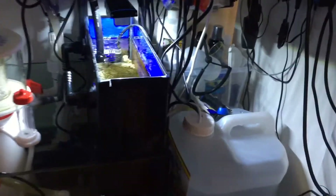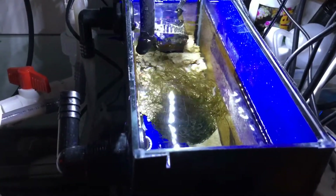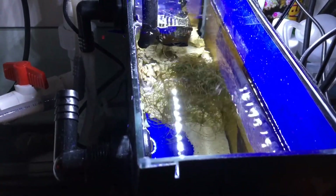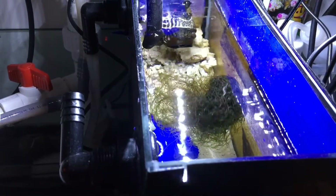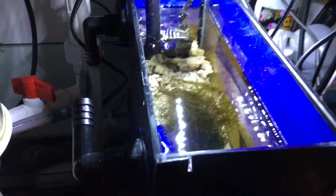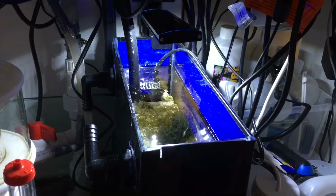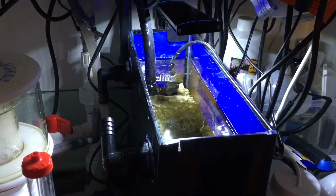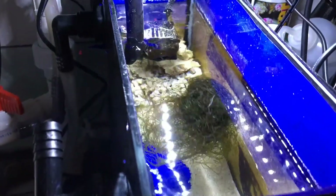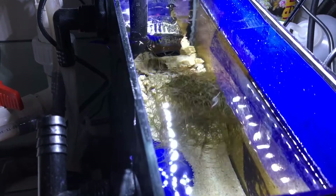The chaeto is going really well — this started out as a thin little ball about a month ago and it's definitely increasing in size. I have it lit on a timer with LED lights on a reverse cycle, so when the display lights go off, the refugium lights kick in.